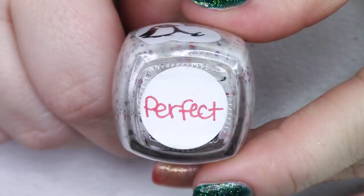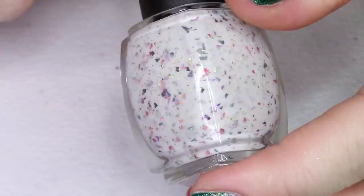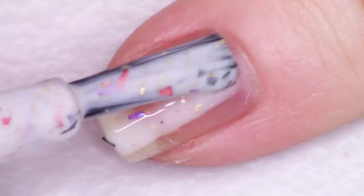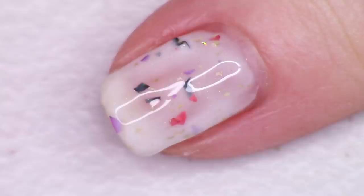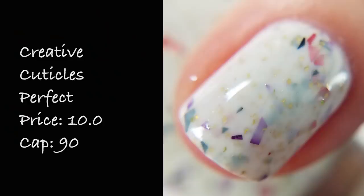Next up we're looking at a polish from Creative Cuticles called Perfect, inspired by Simple Plan's No Pads No Helmets Just Balls album. It's described as a white crelly with hollow red, black, purple, and green flakes and hollow gold micro flakies. The hollow really sparkles out from this polish — it's basically a little rainbow inside the white crelly base. This swatches really nicely at two coats. I've always really loved the maker's logo — it's a heart with a penguin painting a nail. Perfect from Creative Cuticles is listed for $10 a bottle and there are 90 bottles available.